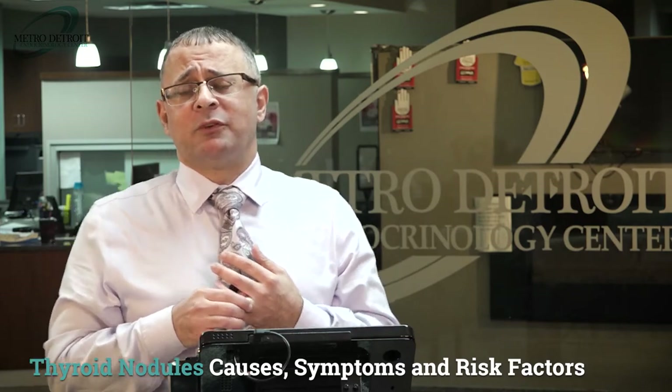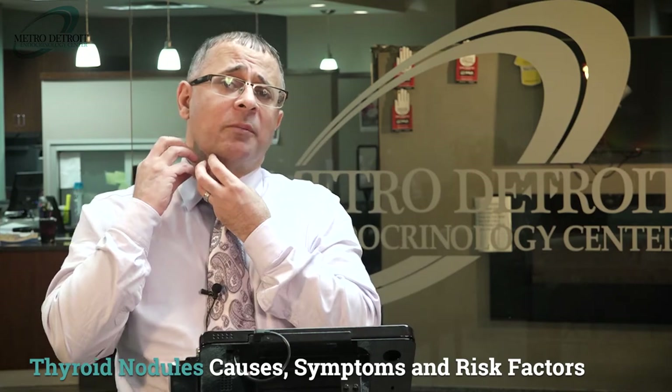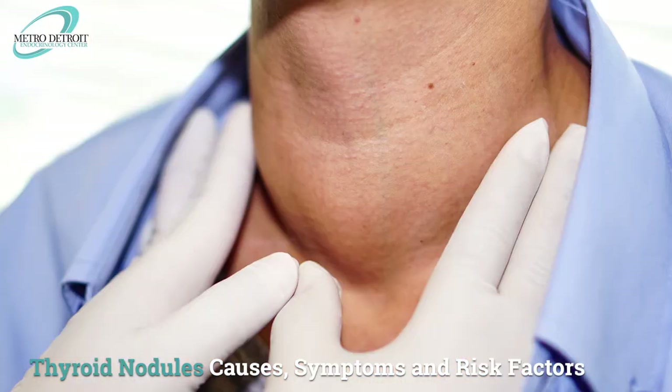What are the symptoms of those nodules? The first symptom is physical: the patient will feel a lump or swelling in their neck. This is easy to detect — they may notice it looking in the mirror or by placing their hand on their neck and feeling a protrusion.